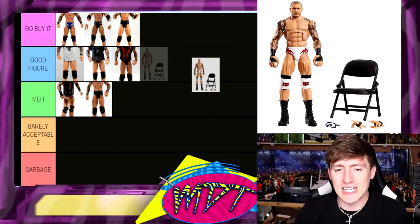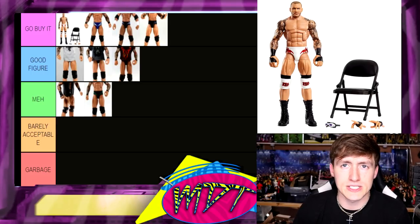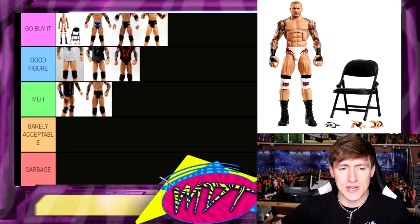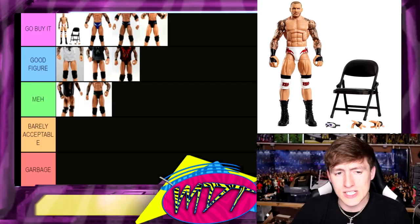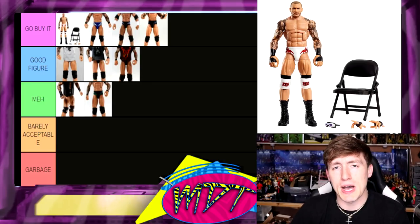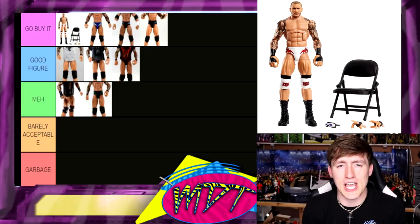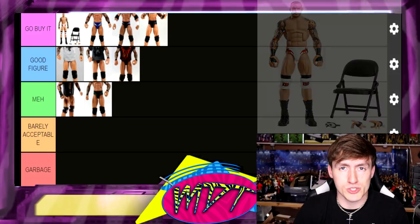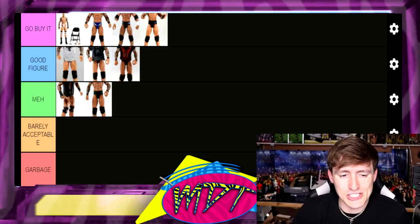Arguably the best Randy Orton action figure ever made — Elite Series 90 Randy Orton. This is going at the very tippity top with no doubt in my mind. It has white gear, a beautiful head sculpt — maybe a touch cartoony at times — double-jointed arms, and incredible tattoo detail in white gear. I haven't found it at retail yet, which is probably good for my wallet because I'd buy all six. That is the epitome of Randy Orton — if you don't buy another Orton, buy that one.